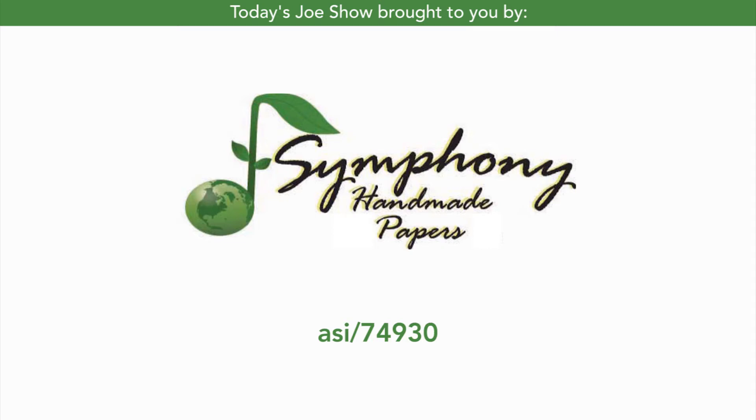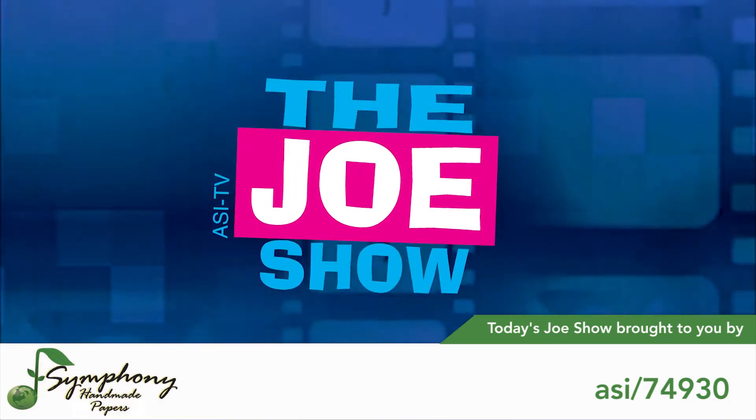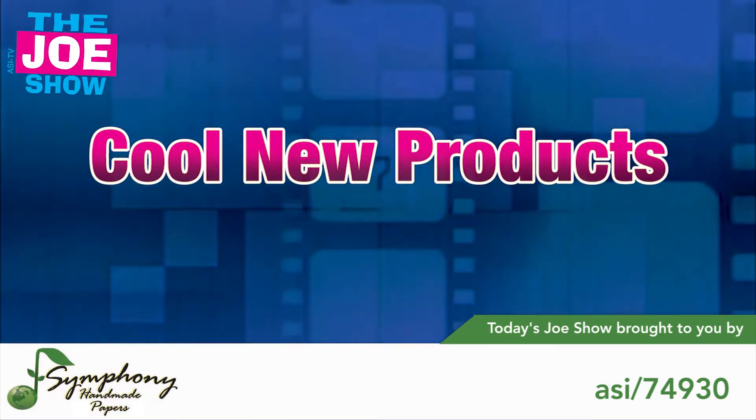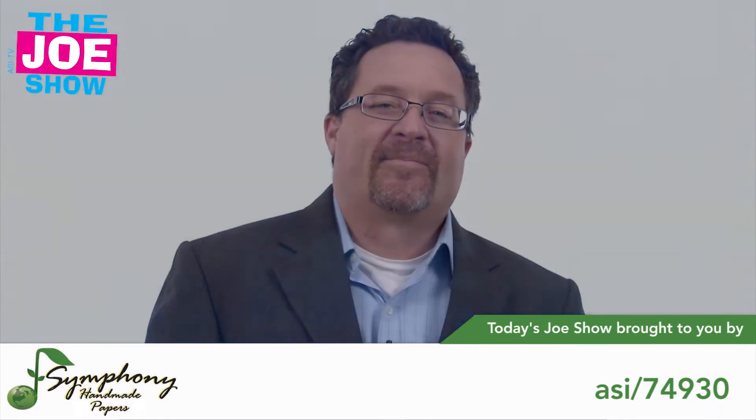Today's Joe Show is sponsored by Okina Symphony Handmade Paper. Hi, I'm Joe Haley and you're watching the Joe Show. Let's get to today's product.